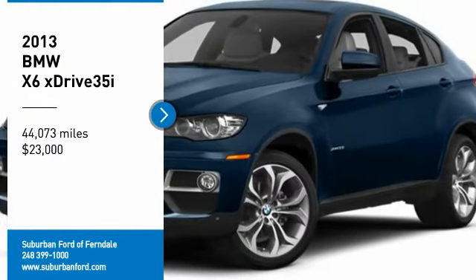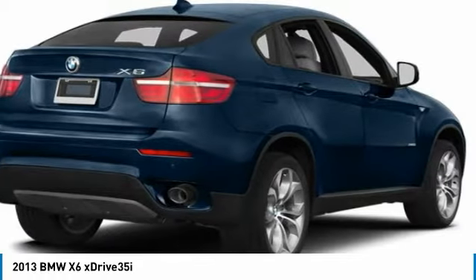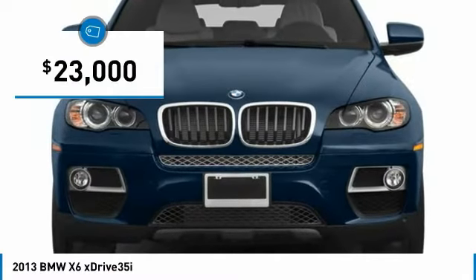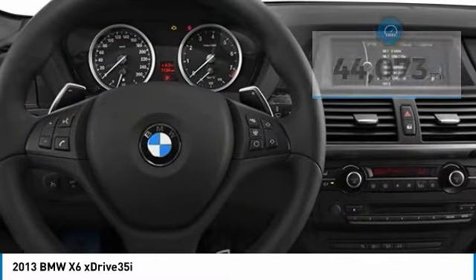We are pleased to show you the 2013 X6. The X6 Sports Activity Coupe has broken all barriers and found itself in a class all of its own, and is priced below $25,000. This vehicle has less than 45,000 miles. Here are some of this vehicle's great options.